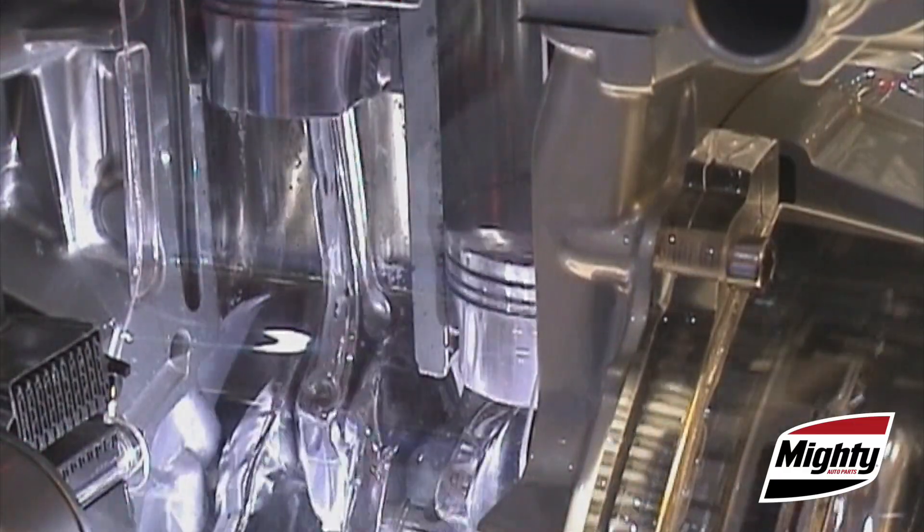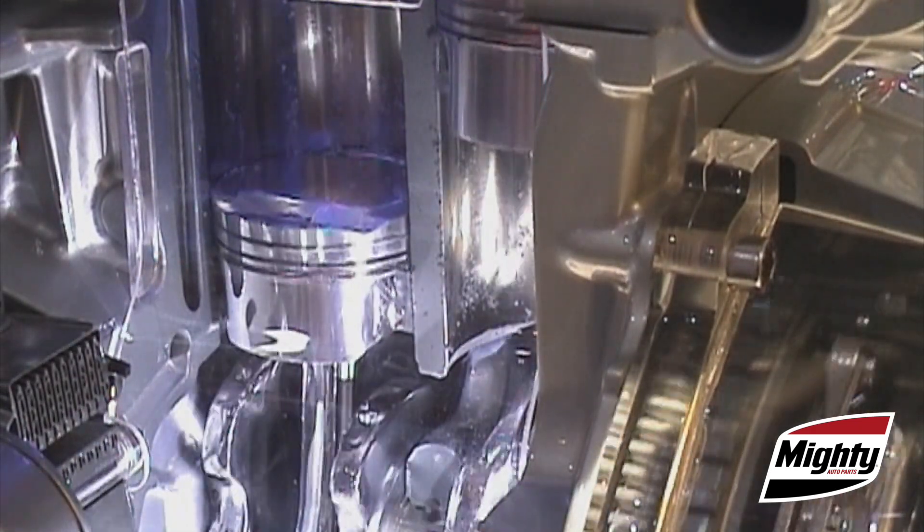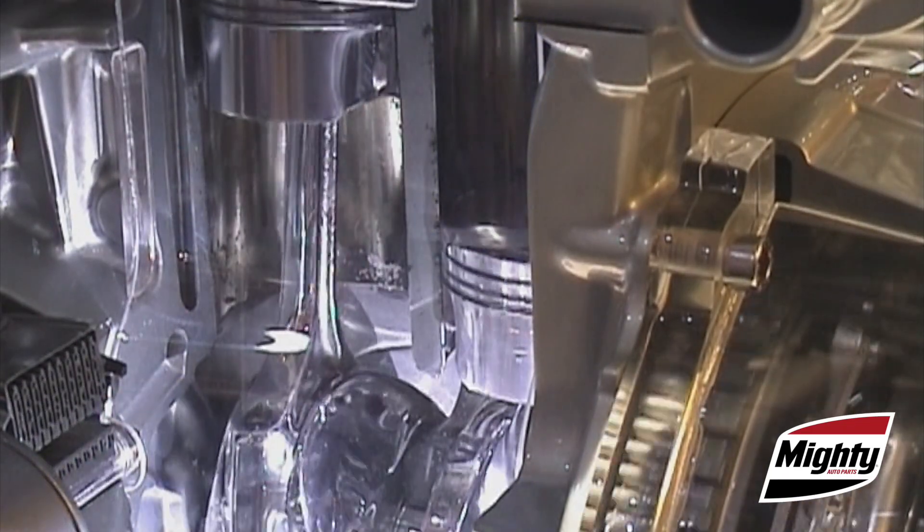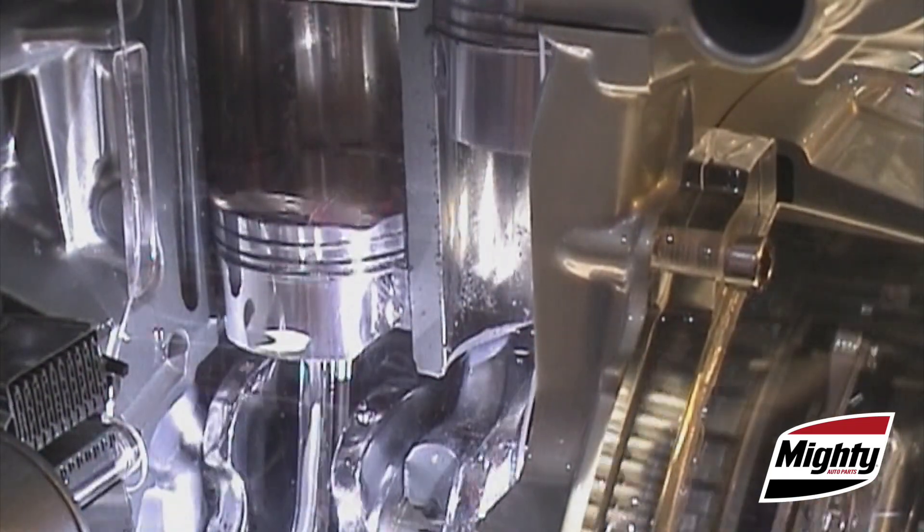This contaminated oil and everything it holds acts like a honing fluid and will accelerate the wear on the engine's mechanical parts, and that could lead to premature failure.